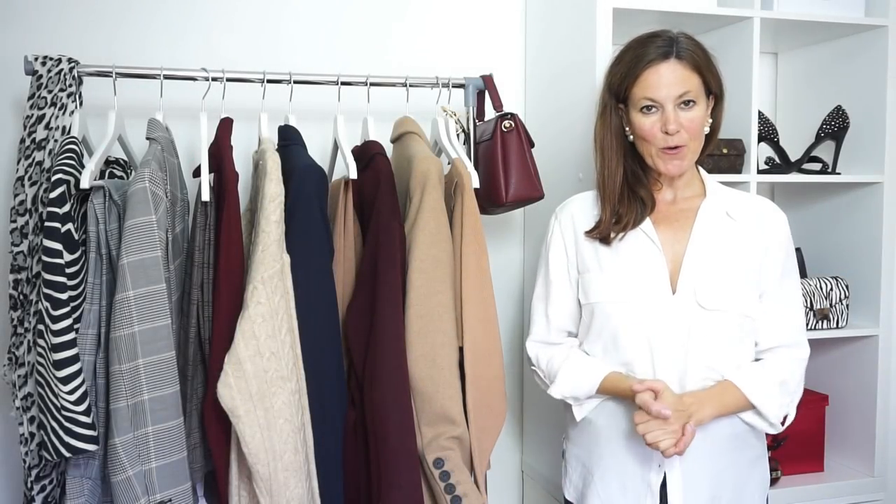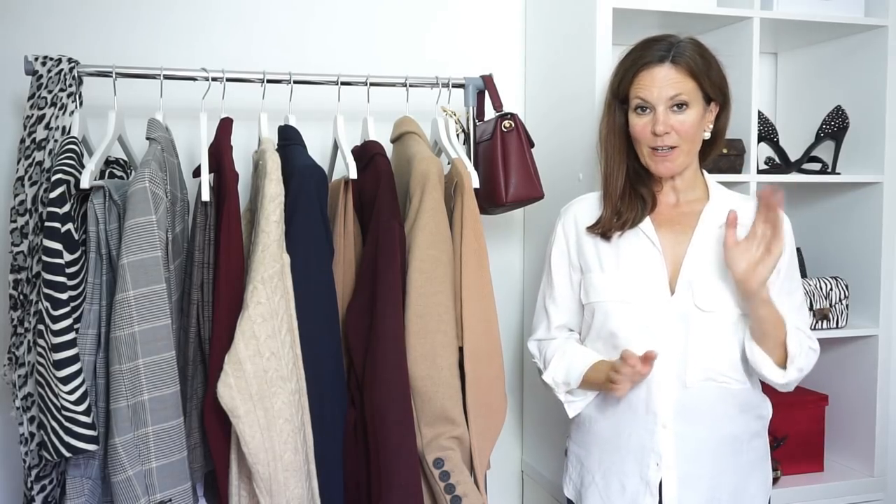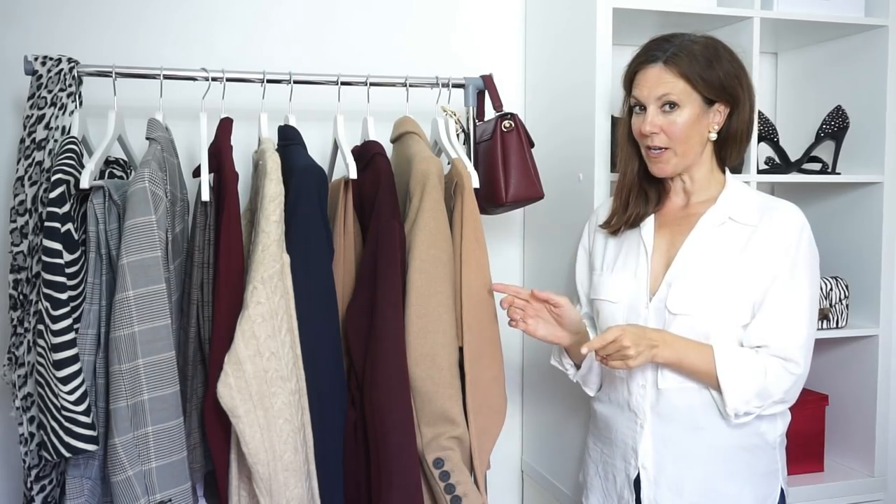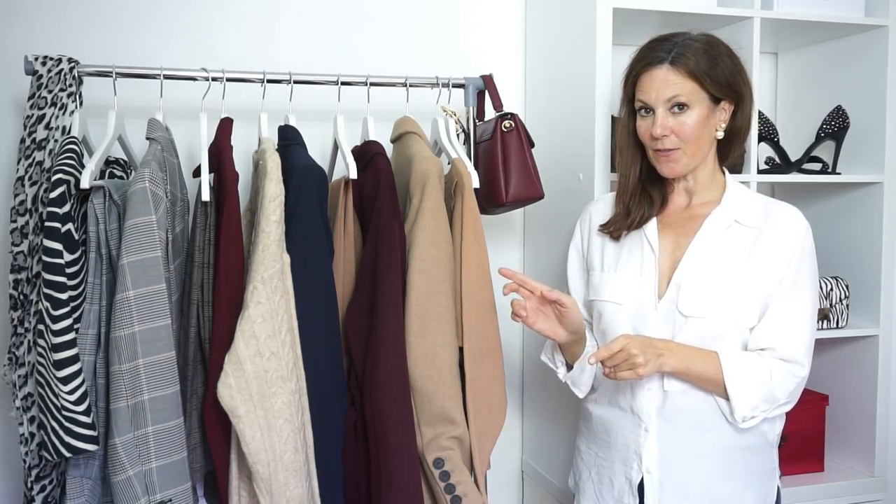Hi everyone, it's Gemma. I've got a Mango haul for you today. Mango's fast becoming one of my favourite stores — it's right up there with Zara. I'm really loving what they've got at the moment and you're going to tell that from this haul because there's quite a lot, so you may want to make yourself comfortable.